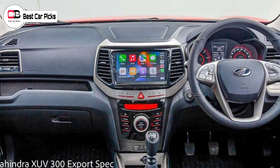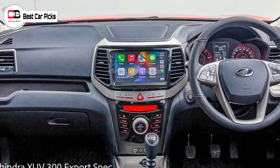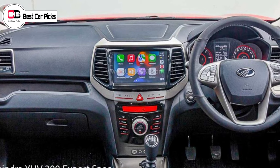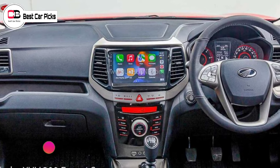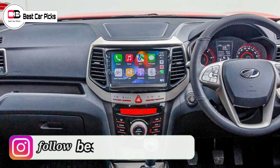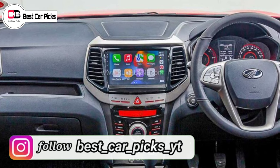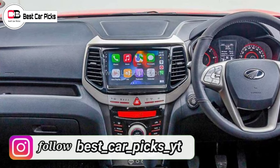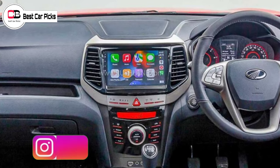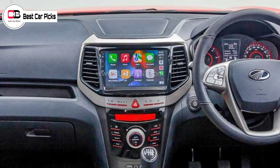Now we have a new user interface, and the company has fitted it with a new design and development. In this case, we have a new infotainment system that has a new character, but we don't have a new style. In that case, we have a new infotainment system designed by the XUV3W.